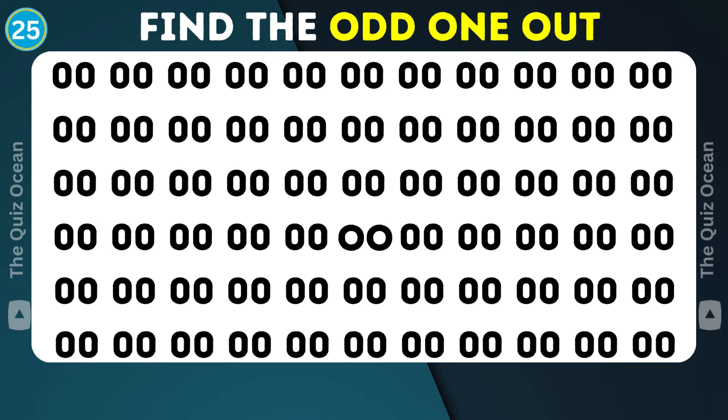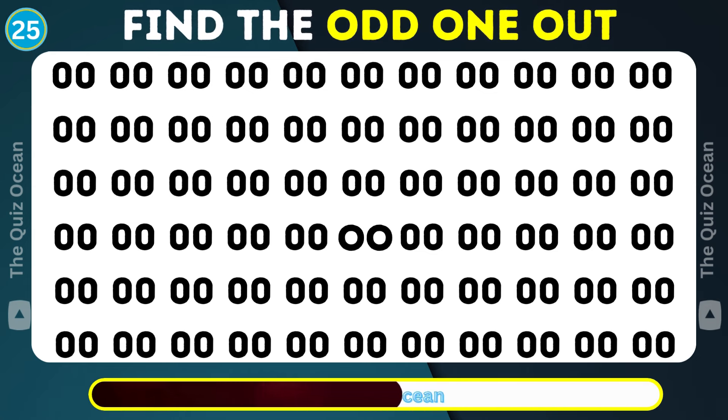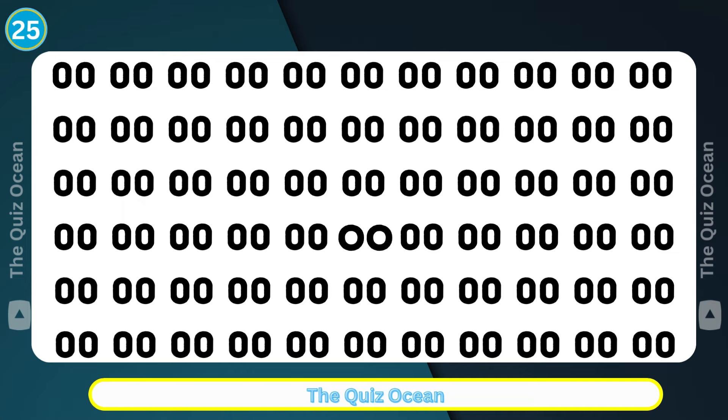Ready for the next challenge? This grouping hides a unique one. Can you spot it? You've got it!